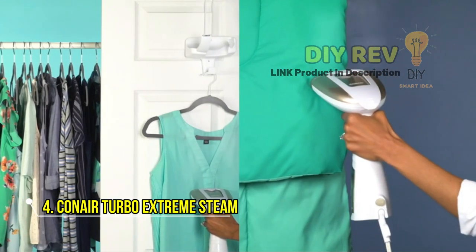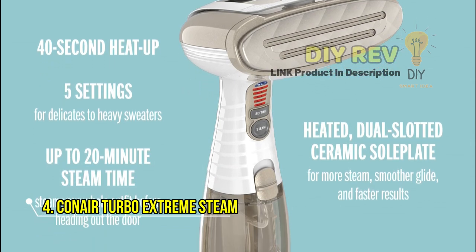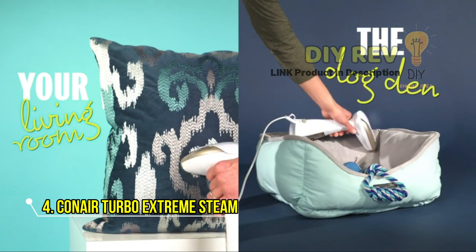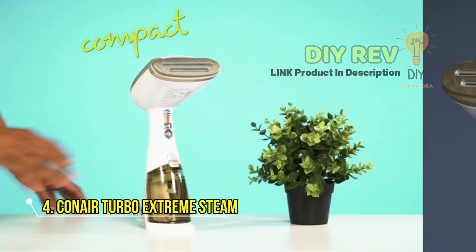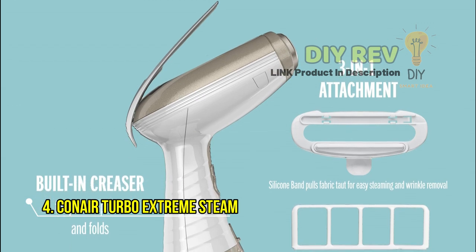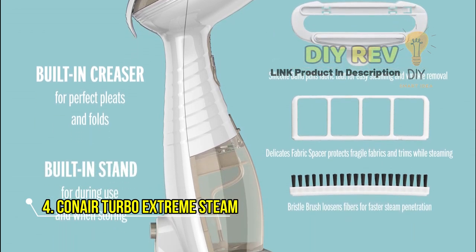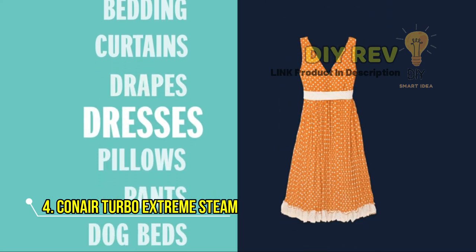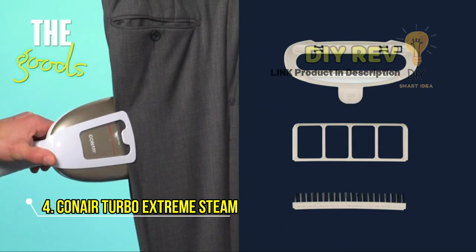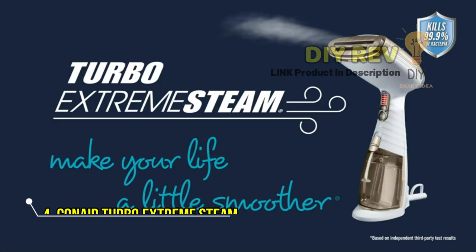The Conair Turbo Extreme Steam Hand-Held Fabric Steamer also comes with a 3-in-1 attachment: a silicone band to pull fabric taut, a delicate fabric spacer to protect trims and fine fabrics, and a bristle brush to ensure that the steam penetrates fibers evenly, even on heavy fabrics. It's perfect for all kinds of fabrics and textiles, including garments, upholstery, and curtains. With its innovative garment care technology, Conair has designed this line of fabric steamers to cater to all users, from handheld to full-size or upright steamers.